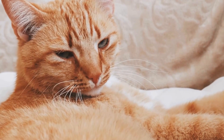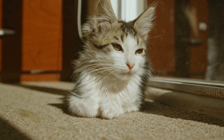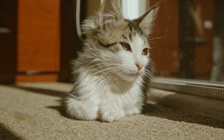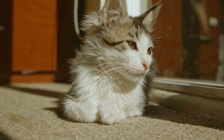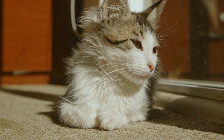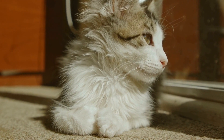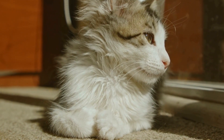Cats are known for their curious and independent nature, but did you know that they can also develop allergies to specific types of room air purifiers? Just like humans, cats can be sensitive to certain allergens in the air, and these allergies can be triggered by various factors, including the use of air purifiers.